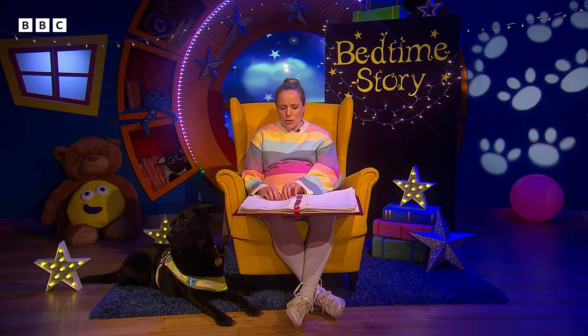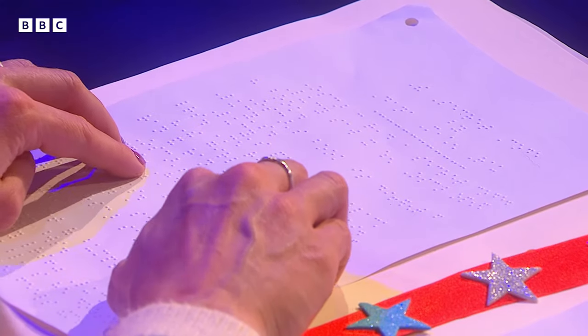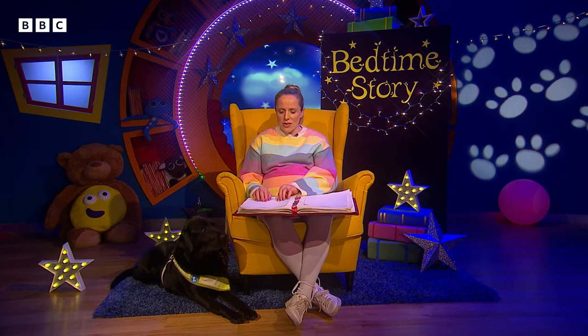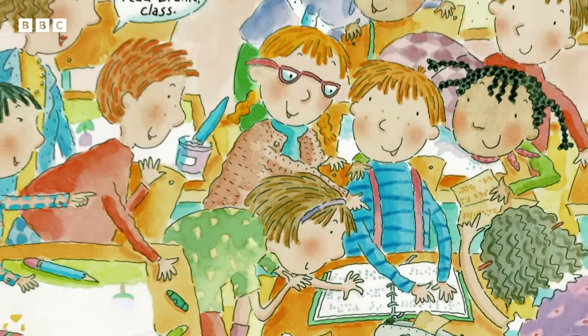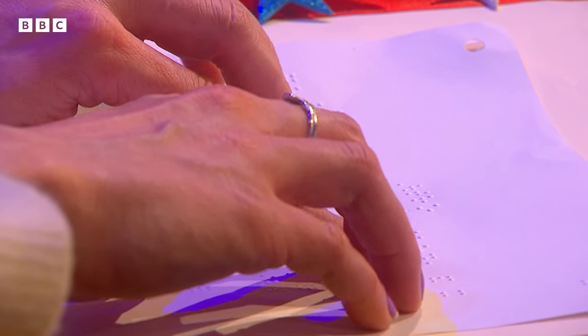Oscar can write notes to Lucy, and Lucy can read the message. Isn't reading fun? We can all learn to read braille, class. Can I touch it too? Wasn't that a wonderful story? It just goes to show that reading is for everyone.